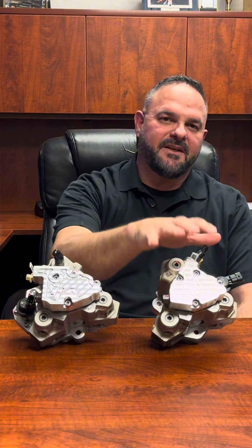Hey guys, Brett, owner of Industrial Injection. Today we are releasing our latest innovation in CP3 technology, our XP500 and our XP600. Let's go ahead and take a look at these and see what they do.